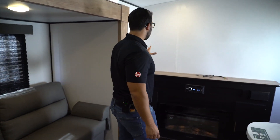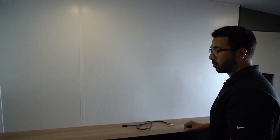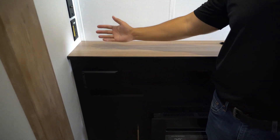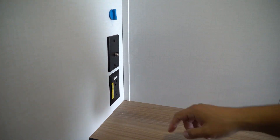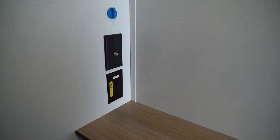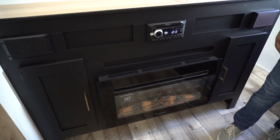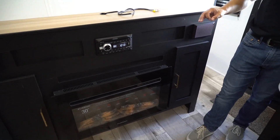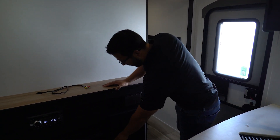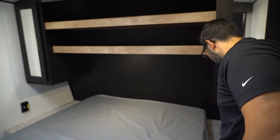The entertainment space has a big area for a good-size TV, and because it's a Keystone with the Key TV system, it also has satellite prep. Right below is the multimedia center with speakers, a built-in DVD player, and Bluetooth capability. The fireplace is front and center — it looks great and functions as an electric space heater. There's also a little bit of storage on both sides of the entertainment center.